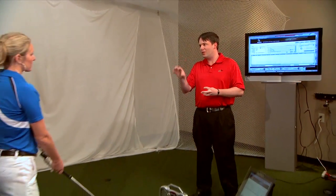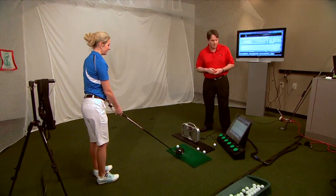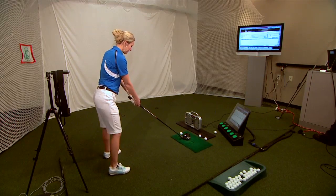So what we're going to do now, Jessica, is take some swings with the control club. That's going to give us your impact conditions. From there we take your impact conditions and compare them to all the drivers out there in the market today. From that comparison we're going to pull some recommendations as to what clubs we think can maximize and improve your launch conditions.